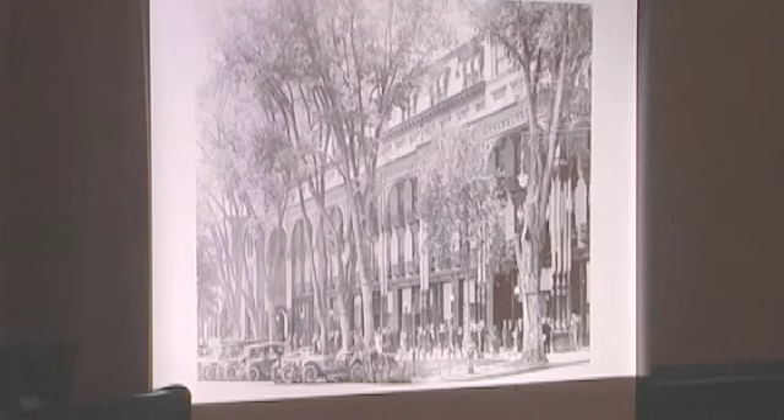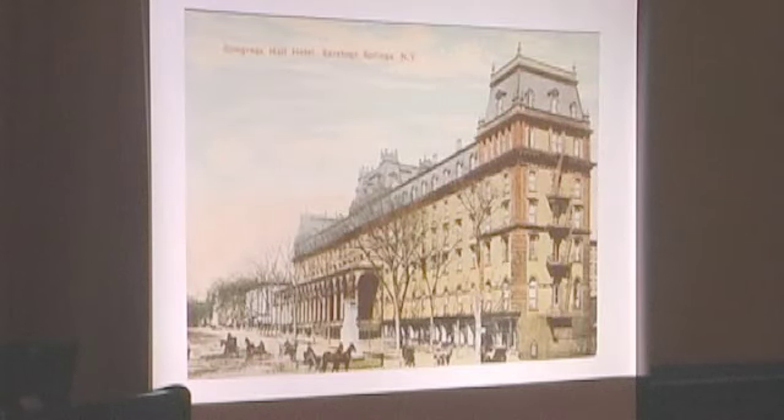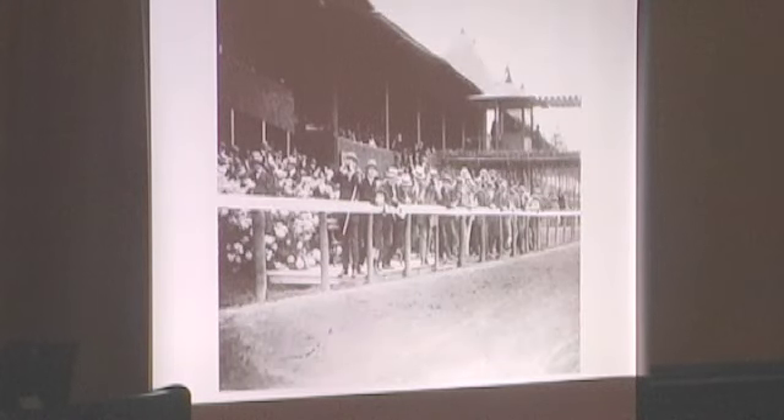This is the Grand Union Hotel. We'll go rapidly through these — the next one is the United States Hotel. You've probably seen all these; they come from the Bolster Collection here in the Saratoga Springs Historian Museum, courtesy of Jamie. This is Congress Hall Hotel. All of these are, of course, gone. And at the track — still there, still very active, with people along the rail.